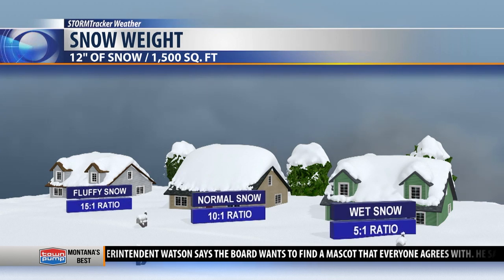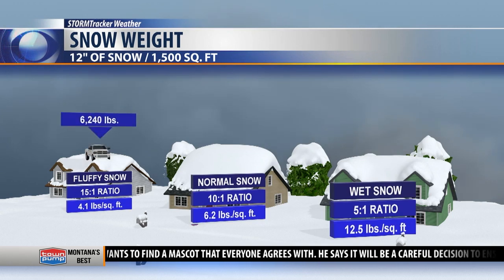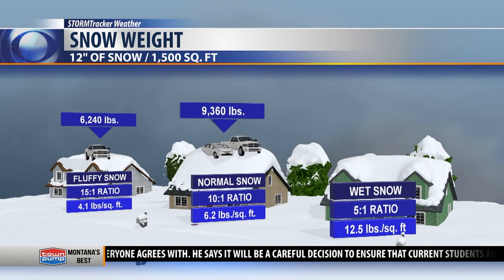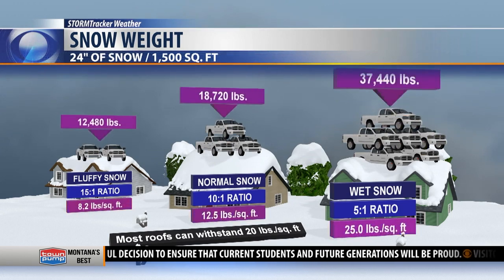Higher temperatures means heavier snow. Luckily, temps over places like Bozeman and Butte have ranged from 10 below to 10 degrees above zero, which means we've seen normal to fluffy snow. With 1 to 2 feet of snow being reported across the area, that's up to 18,720 pounds of snow, which is equivalent to three pickup trucks.